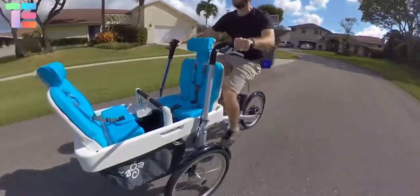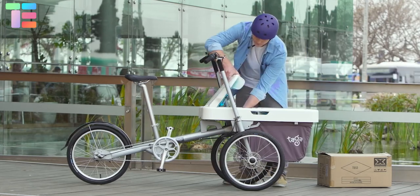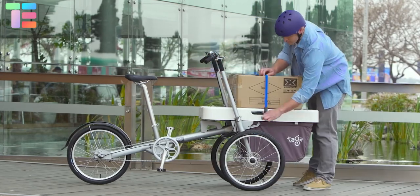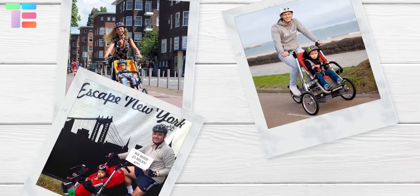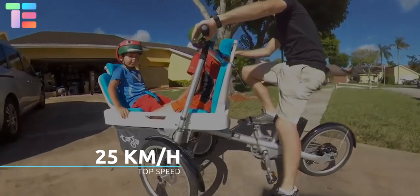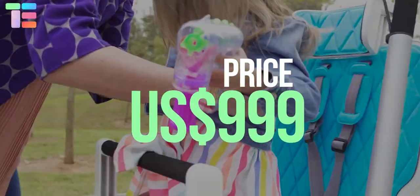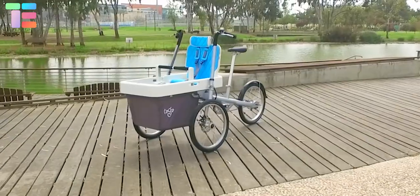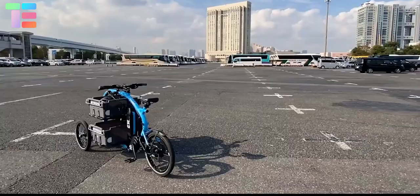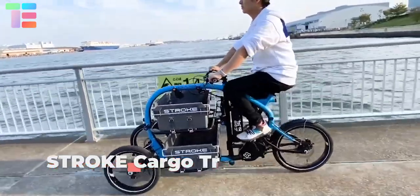Rain or shine, no problem — simply attach the royal canopy. It was meticulously designed with numerous add-ons for the entire family to make your life easier. It's the new way to be environmentally conscious and physically active. It has a top speed of 25 kilometers per hour and a cost of 999 US dollars.